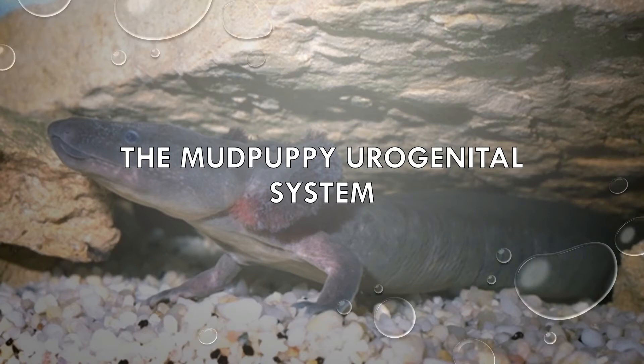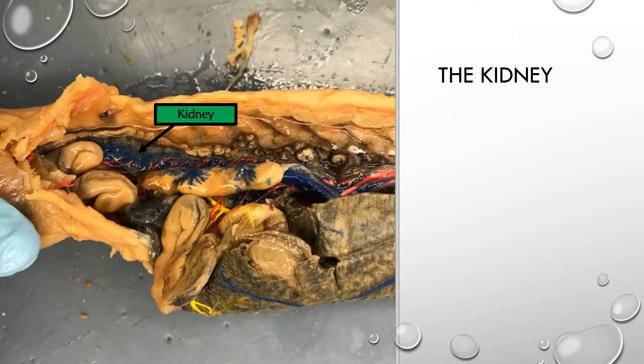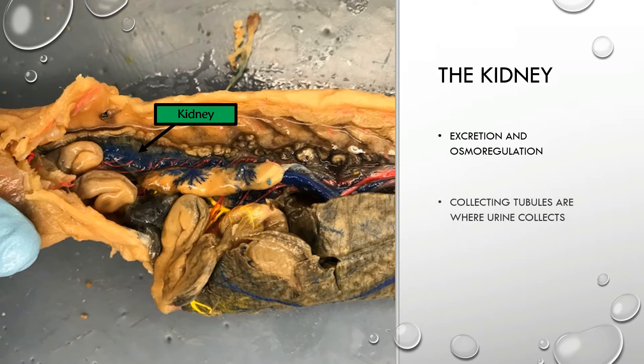Hello everyone, this video is for the mud puppy urogenital system. We're going to begin with the excretory system, starting with the kidney, which functions in excretion and osmoregulation. The end product is urine that is collected in what are known as collecting tubules.